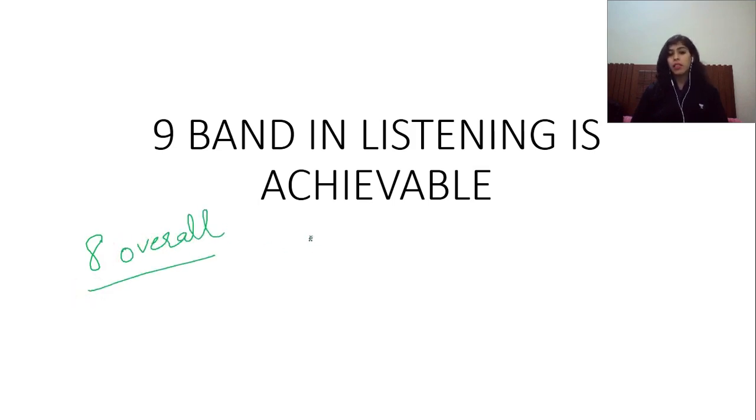When it comes to listening, I scored 9 bands in listening as well as 9 in speaking. But today in this session, I will be discussing the techniques, the strategies and the methodology I used in the listening module. I was aiming for 9 in listening and tried each and everything to make it a point that I was listening for specific information. So let's get started.